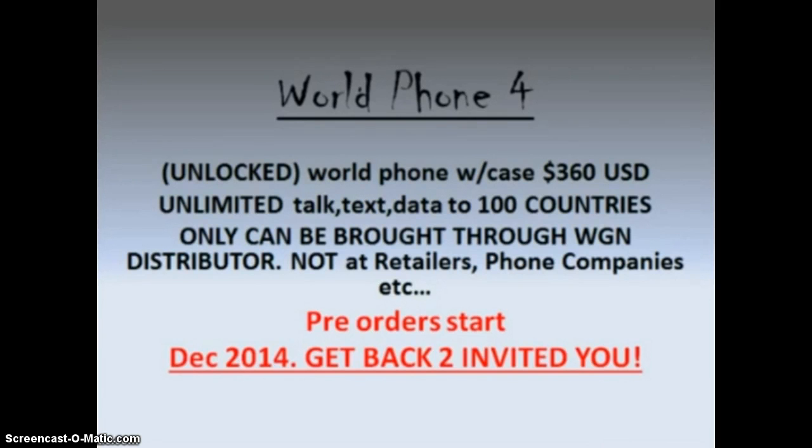It's going to blow your mind. The pre-launch has already begun — it's already November — but the pre-orders for the computer, for the phone, everything World Global Network has to offer, begin December 2014. Some of this stuff is already available worldwide; it's a three-year-old company worldwide, but the official pre-launch is already going.